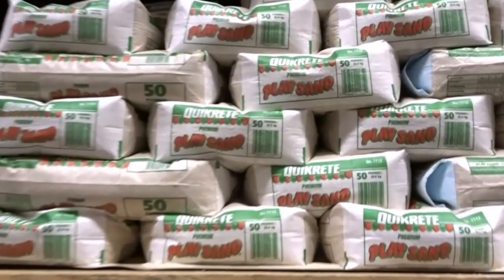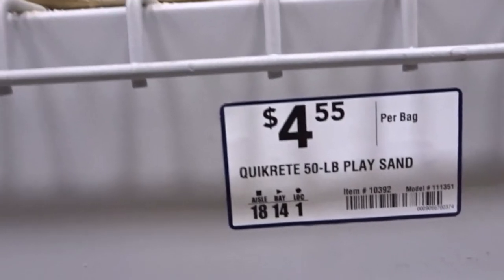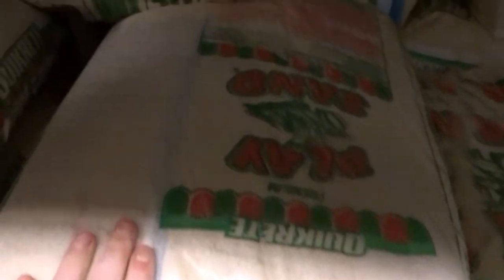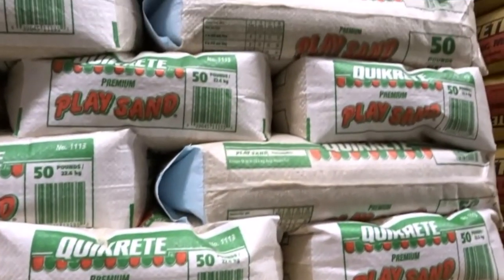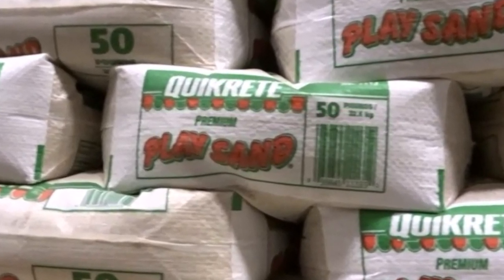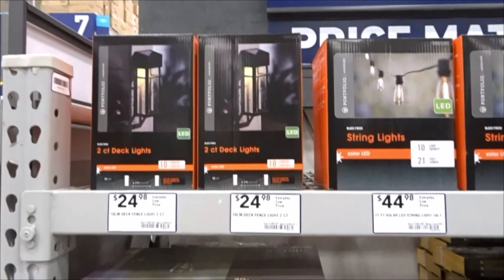We finally got to the item I've been wanting to show you this entire video — this is pretty much the reason I made it. I'm constantly getting questions about where I get my hamster sand, and I always say the hardware store. It's children's play sand, and the price-to-sand ratio is amazing: a 50-pound bag for literally $5. Yes, there will be tiny rocks in it, but with a sifter you can sift those out. It's so much better than the tiny bags at the pet store.